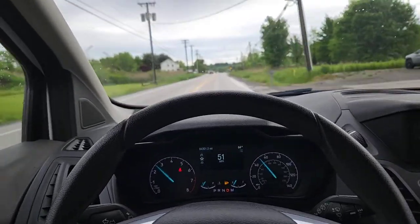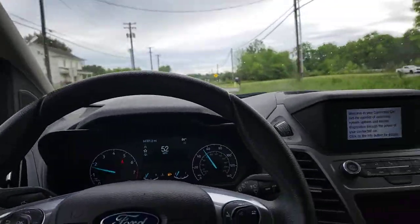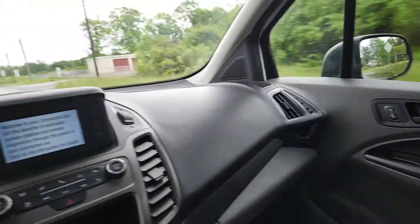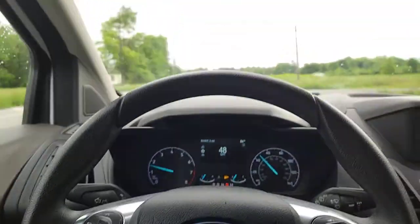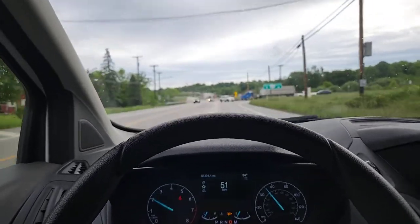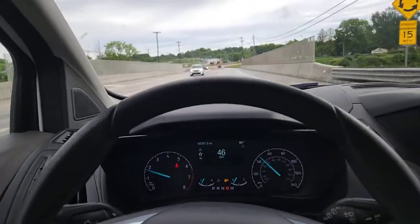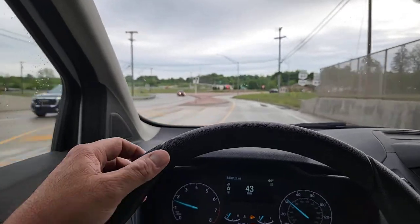All right, let's take a look at the 2019 Transit. Seems like a pretty loaded-up one with windows and blue lights. She started up nice — you can see why people like to drive these things. It's a real goer, snappy little unit, most of the time.